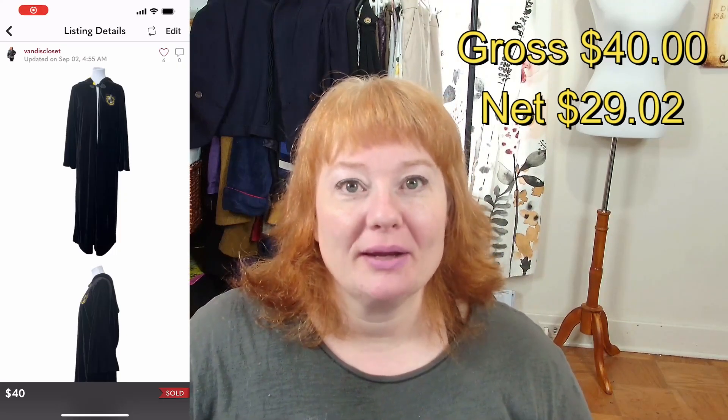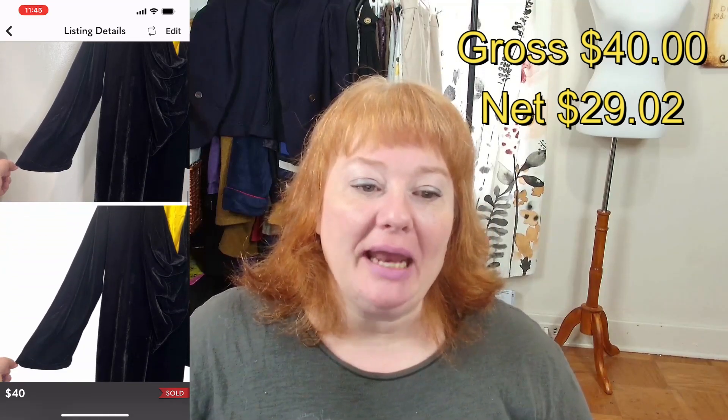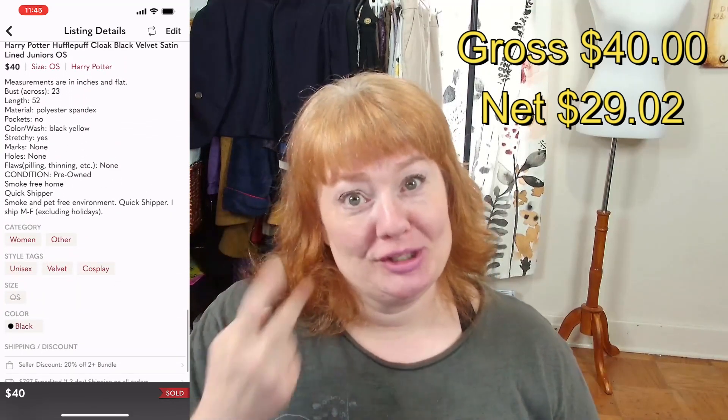The first thing that sold on Poshmark was on September 2nd — a Harry Potter Hufflepuff Black Cloak. It sold for $40 with a shipping discount and I netted $29.02. I picked this up at the bins. Most items I pick up at the bins, so my cost of goods is about $2 per item — between $2 and $3, but usually closer to $2.